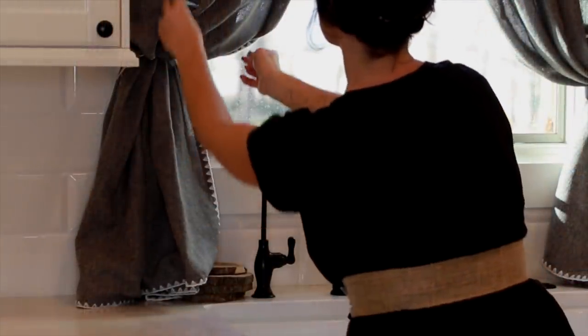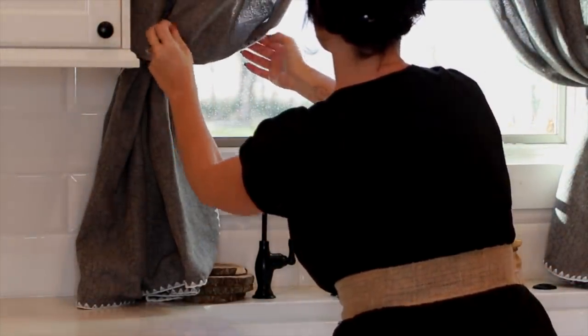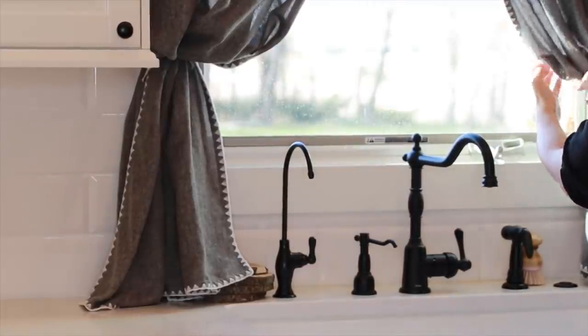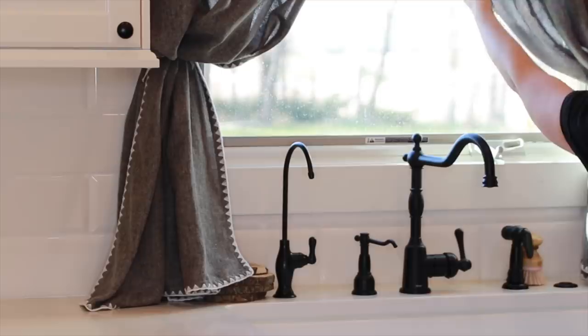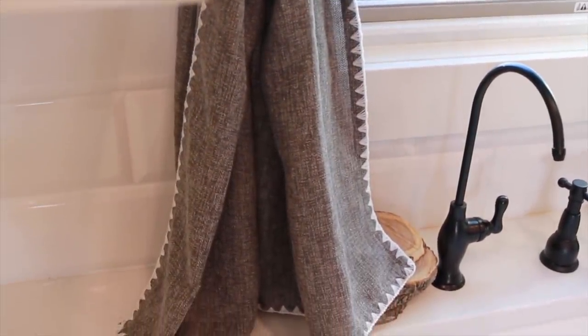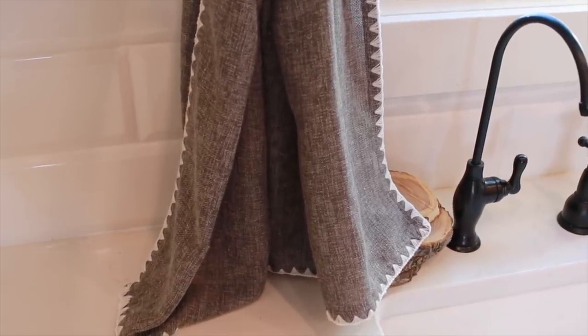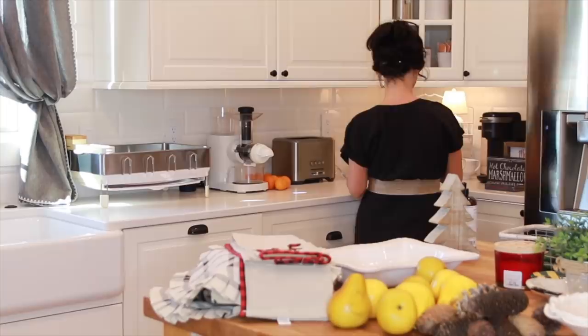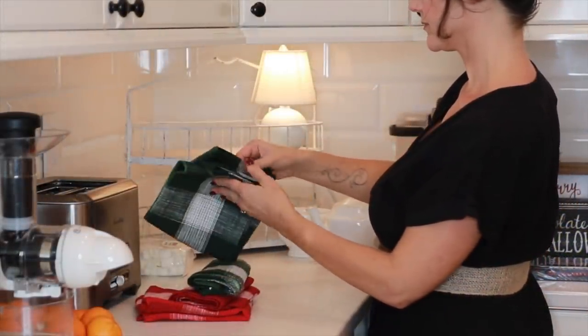I actually got some new curtains for the kitchen. Initially I had thought about getting some pretty red curtains just for this time of year, but then I saw these at Target and I thought they'd look pretty as a winter themed curtain. The dark gray sort of reminds me of the sky before the snow is about to fall, and the white edging reminds me of a winter evergreen silhouette. I plan to add pops of red and green throughout the kitchen.